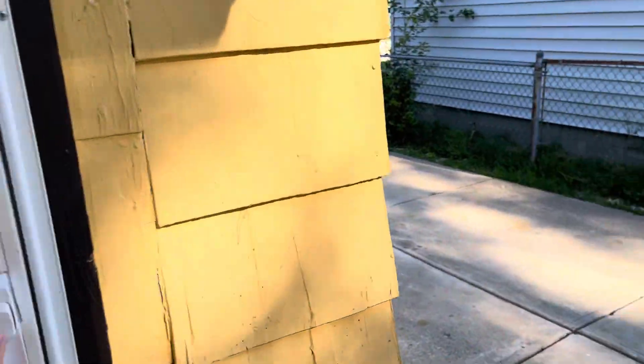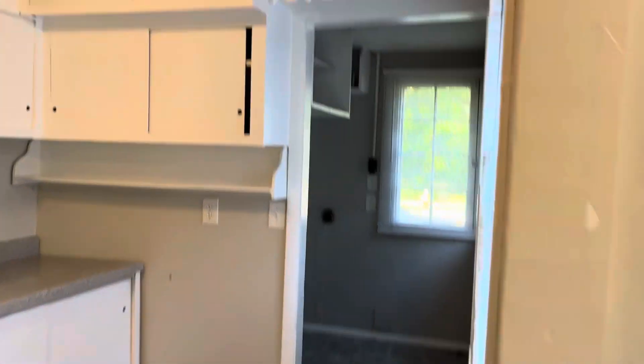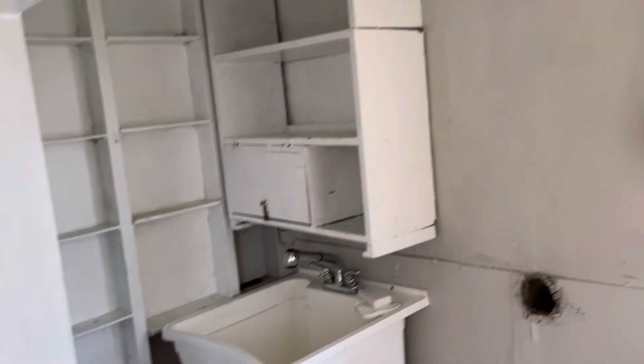Let's go inside. This is all one level. It doesn't have a basement, but you have your laundry room back here. All this is done.